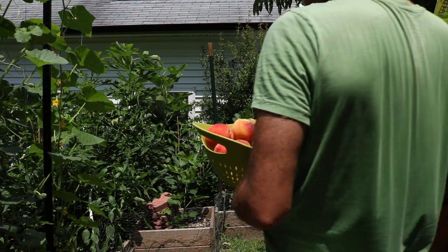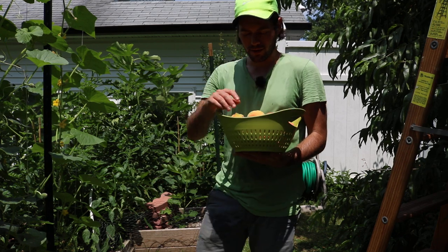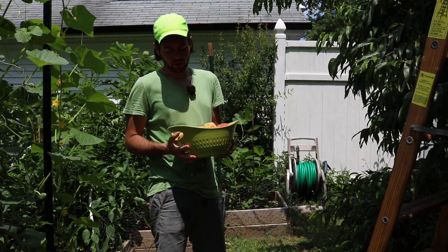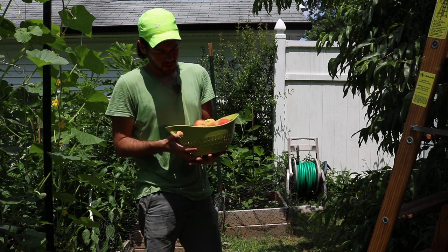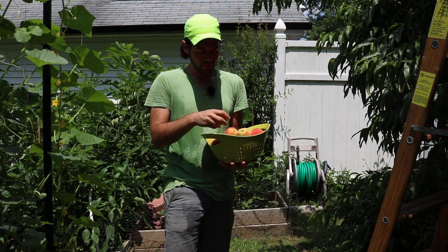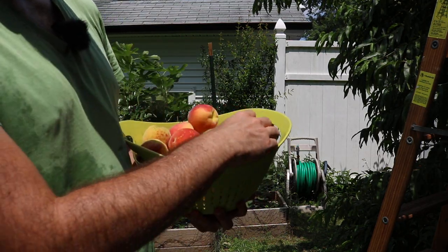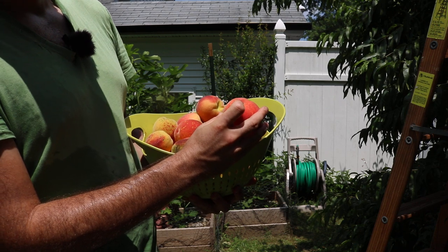All right, so we picked a lot of fruits here. I'm not done by the way — I think I'm probably going to pick maybe three bowls worth of fruits before I call it quits today. But you can see here I've got a pretty good selection of fruits, and some of them do have some spots.